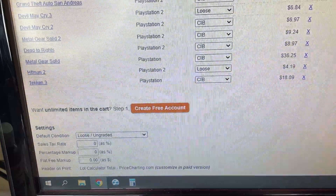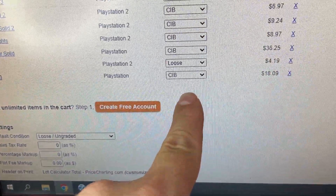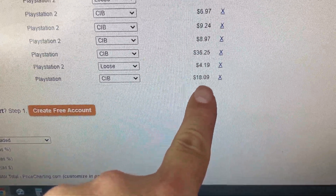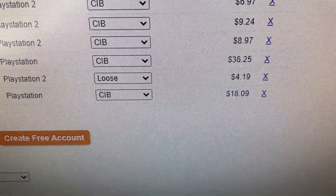Going to price charting — like this game, for example. Tekken 3 for the PlayStation, complete in box: $18 on price charting, compared to their sticker price of $25. They are definitely pricing up their games quite a bit. So that's not happening — I've got to take these labels off now.